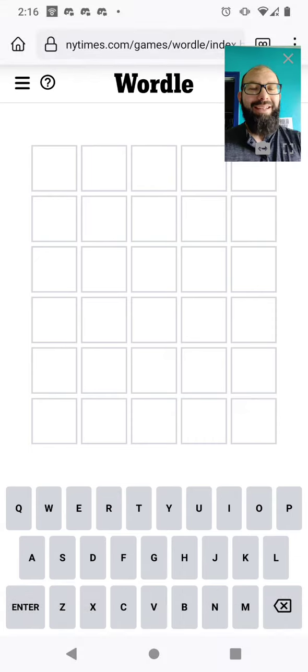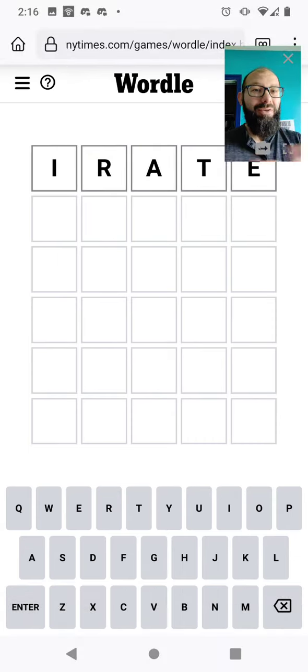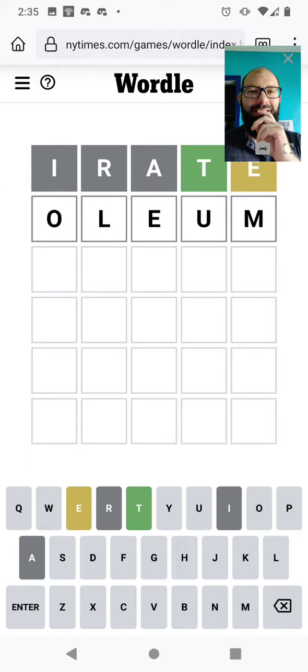Join me in solving world 350. Still opening with irate — missed a screenshot there. So we got the T, and we know there's an E somewhere. I'd like to find where the E belongs.